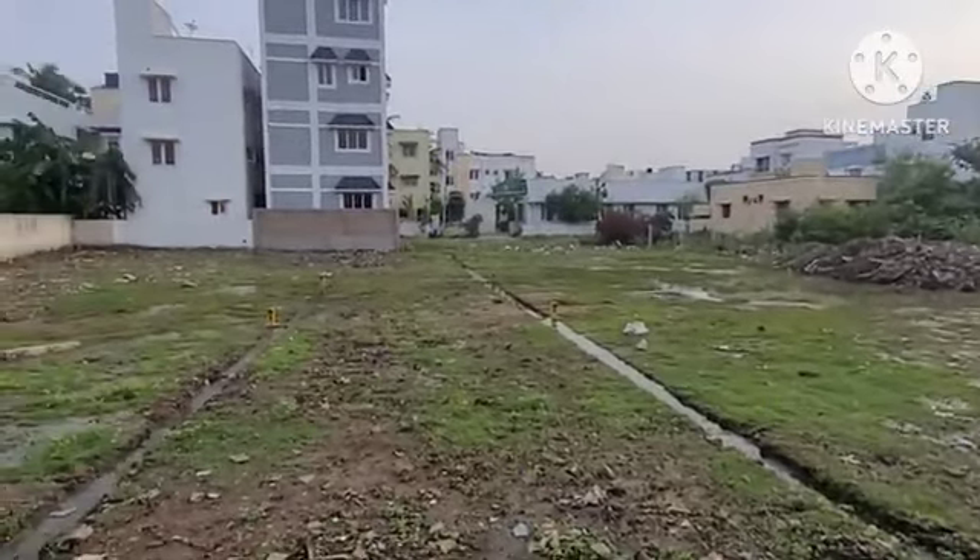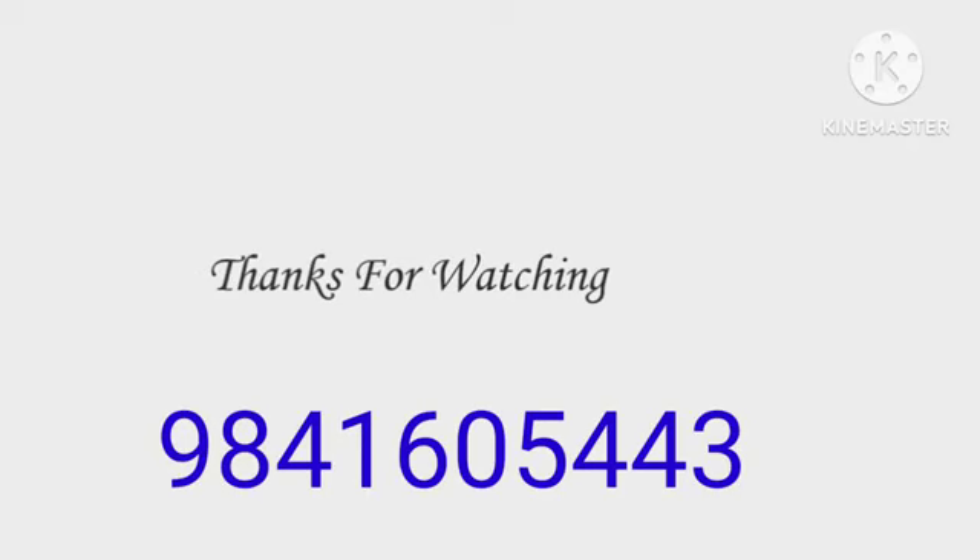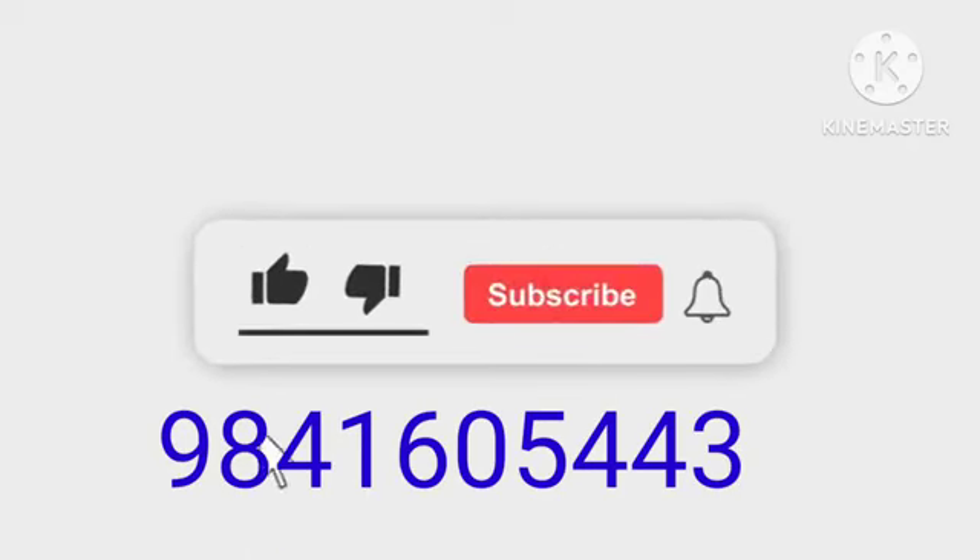Please subscribe to the channel. If you have any queries, you will be updated. You can call us — the phone number and ID are in the description below. Thank you very much.